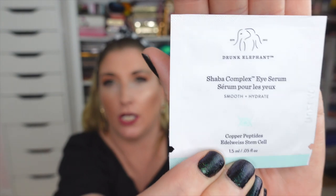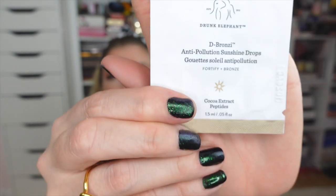Also in the trunk: a mini of the Slaai Makeup Melt Remover — love it so much. And a couple of samples — most curious about the eye serum because I haven't tried that one, and also the D-Bronzi Drops which will be really fun to check out. These gifts from Drunk Elephant totally blew my mind — I was not expecting this much generosity. There were tears shed. I am so so thankful and I cannot wait to take this suitcase on my next trip!